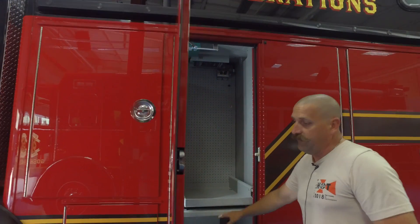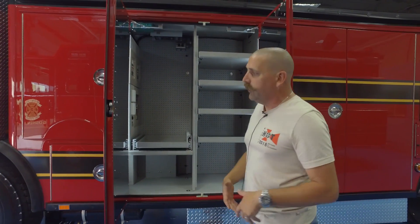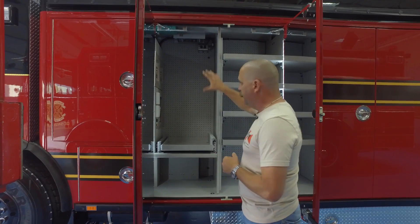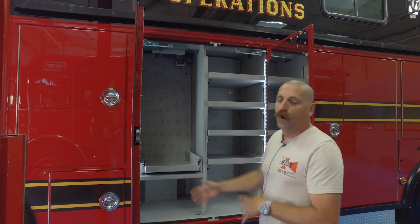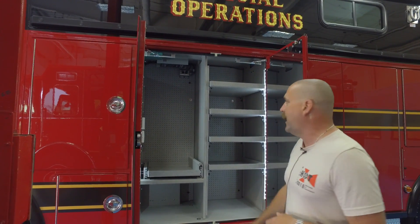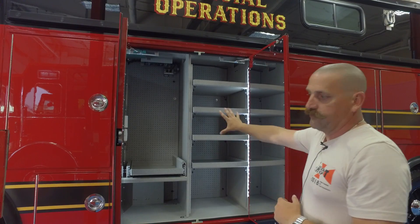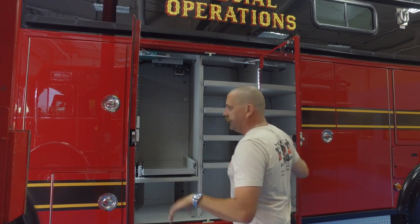The second compartment is configured for the driver's gear. We've allocated space down low for the firefighter's turnout pants if he's not wearing them while operating the apparatus. Up here there's pegboard so we can mount the SCBA, a place for some smaller hand tools, so the driver can go to one compartment on a structural fire response and get everything they need. The other side of this compartment is configured for the driver's rescue kits — individual devices for swift water, suits, and hotshot kits — so the driver has a single compartment for all their personal protective equipment.